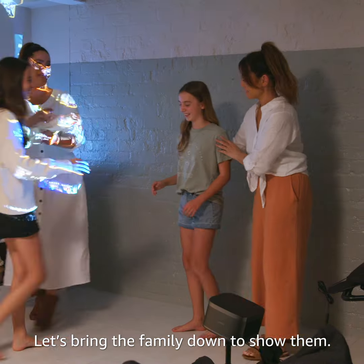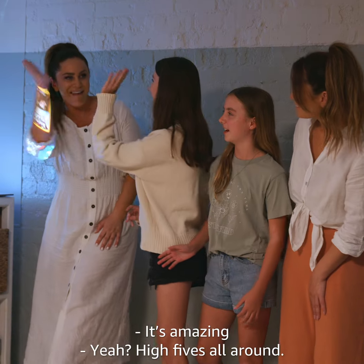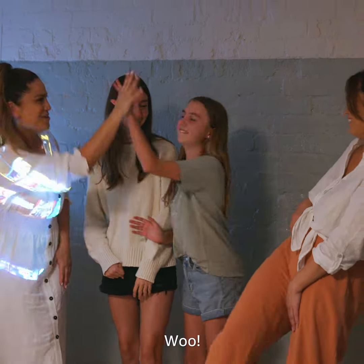Let's bring the family down to show them. Oh my gosh! What do you reckon? Is it high fives all around? It's amazing! Wooooo!